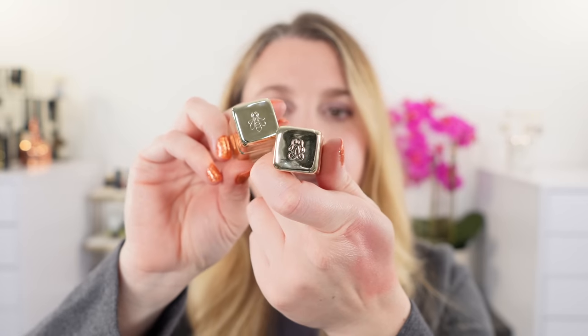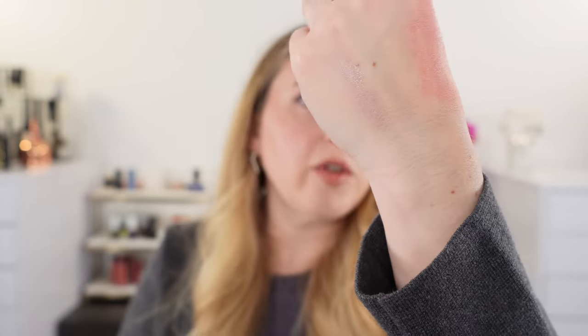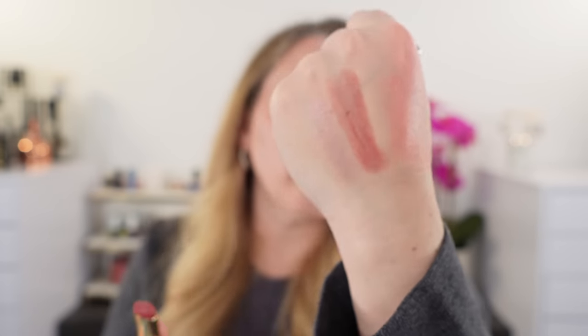We also have the Guerlain Kiss Kiss Bee Glow lip balms — you can see we have a little bee on there, whereas the Kiss Kiss Shine Blooms have the Guerlain logo, but otherwise the cases are the same. This lavender lip balm I wear all the time — I'm halfway through it and I really like it. This one here is Rose Glow — you can see it's going to give you a soft pink that develops a little bit more. Then this one is one of my favorite Shine Blooms: 229 Petal Blush. Just a really pretty soft rosewood — a little cooler in tone than your typical rosewood.